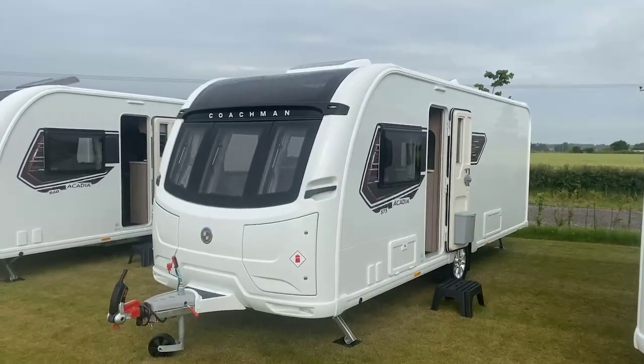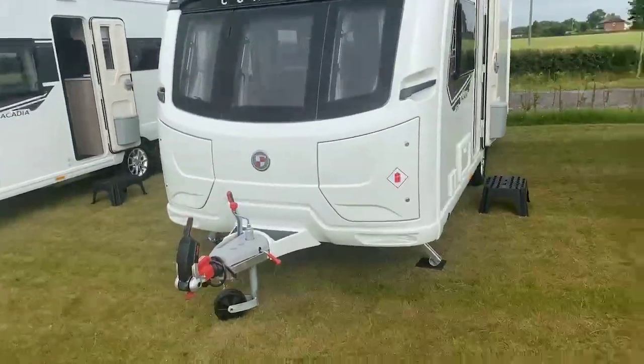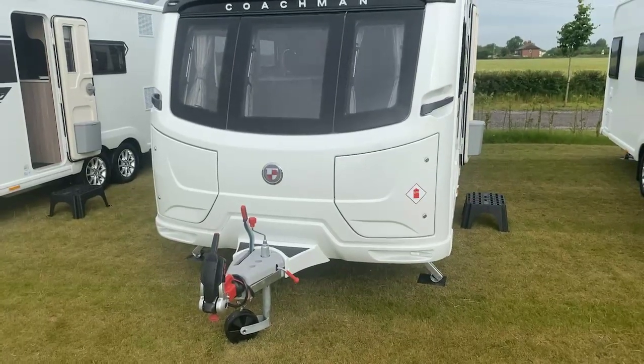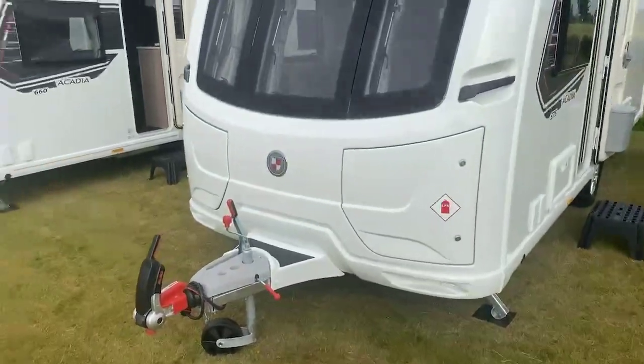So transverse island bed, rear bathroom on a single axle caravan. The two front locker boxes there introduced a few years ago for Coachman — the right hand side for two 6kg gas bottles and the left hand side for other amenities like your step, steady winding for your legs and light items, just being careful and cautious of your nose weight.